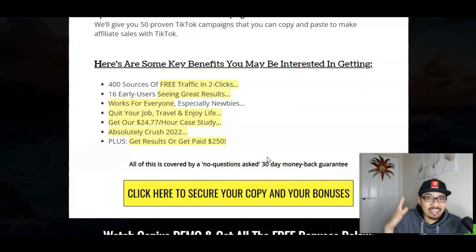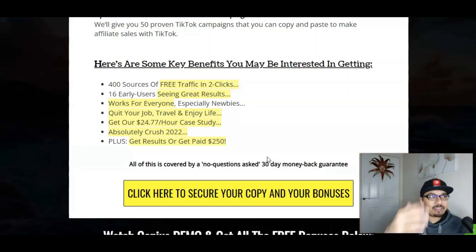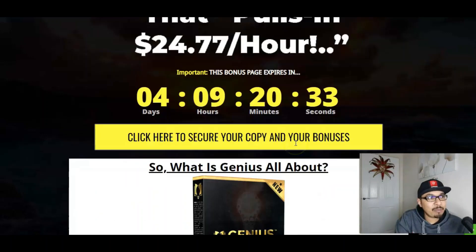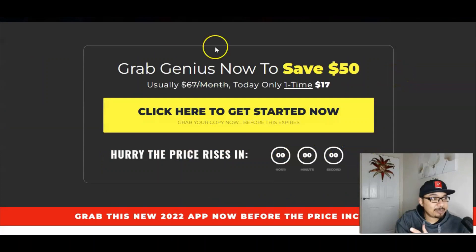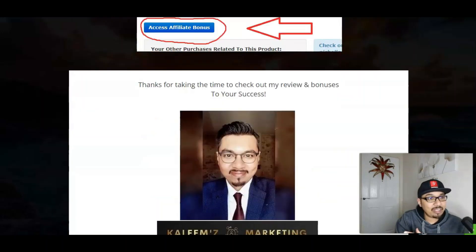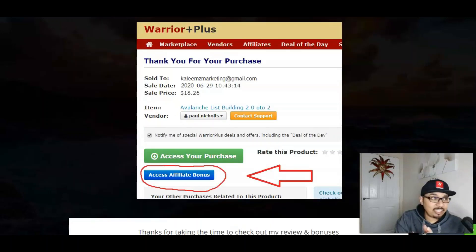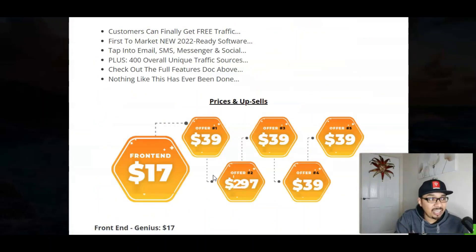The first link down in the description below will take you to my bonus bundle page. Once you're on my bonus bundle page, click on the yellow button over here — this will take you to the sales page of Genius. Once you're on the sales page, click on the yellow button again — this will take you to the Warrior Plus account. Once you're on the Warrior Plus account, confirm your purchase and I will be sending you 150 bonuses plus four of my absolute exclusive bonuses absolutely free along with the front end of Genius for just $17.